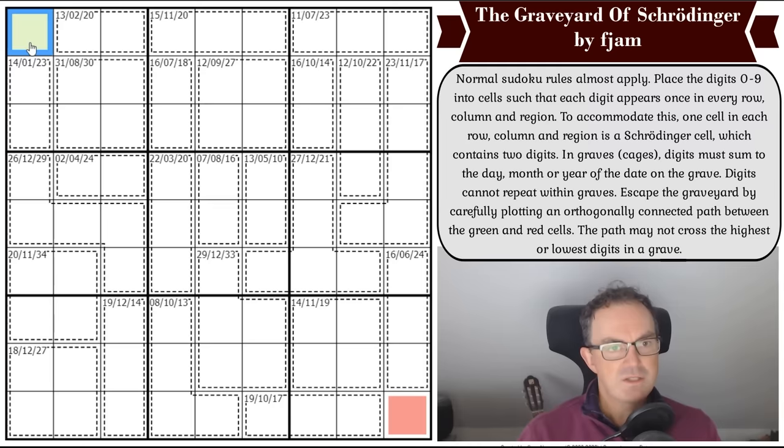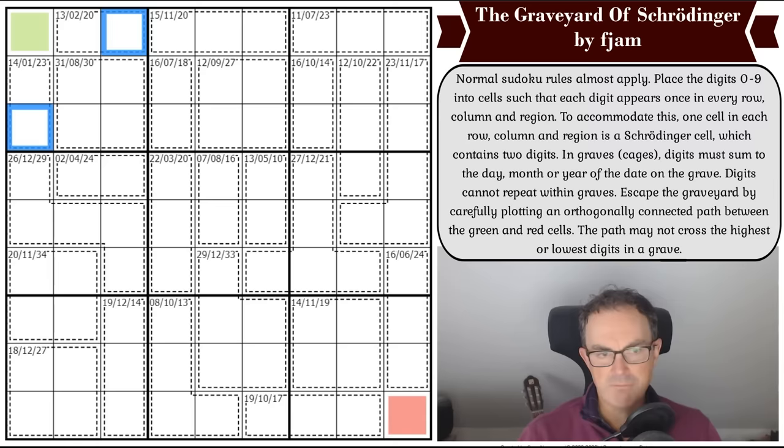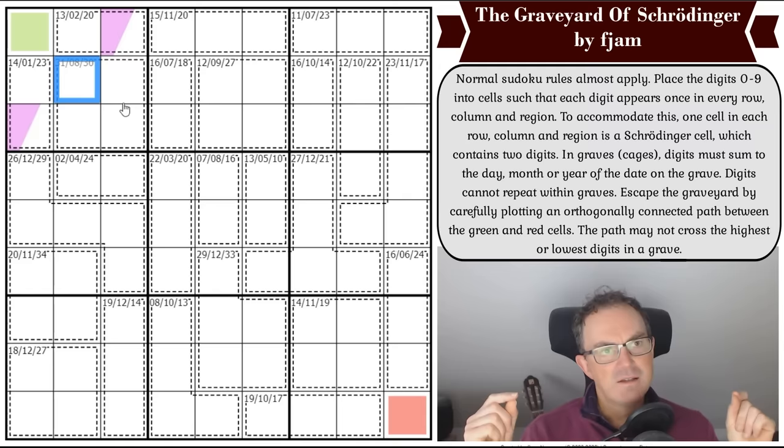If that logic applies to both of these two-cell cages, the path could never get out of the corner. So one of these cages must have a Schrodinger cell in it containing both the lowest and highest digits of its cage — and that Schrodinger cell must be in one of those two positions. I'll color Schrodinger cells purple. One of those has to be a purple Schrodinger cell, and this cell is on the path — the path is either going that way or that way.